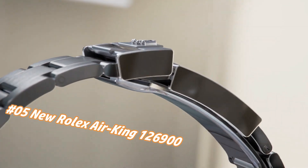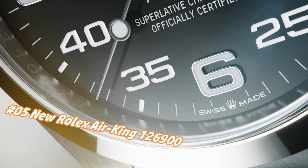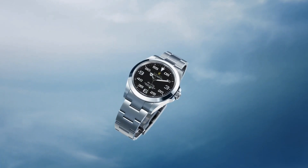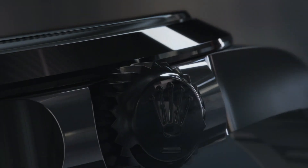Nowadays the price of this watch in US dollars is about $7,450, but this may vary with time. Diameter: 40mm. Water resistance: 100 meters. Material: Oyster steel. With its 40mm case in Oyster steel, solid-link Oyster bracelet, and distinctive black dial.